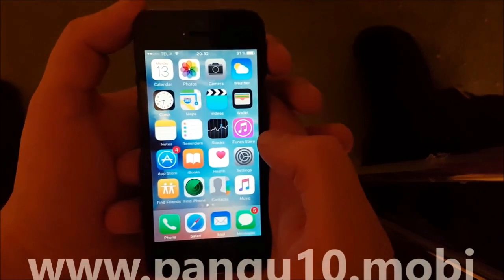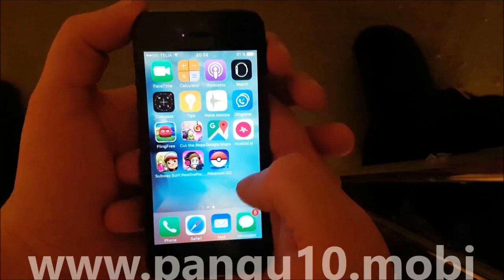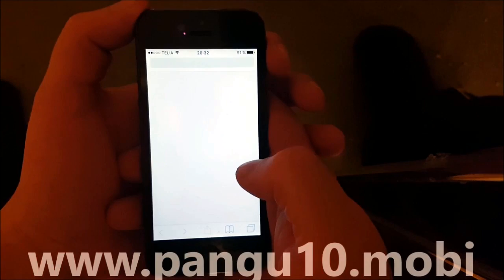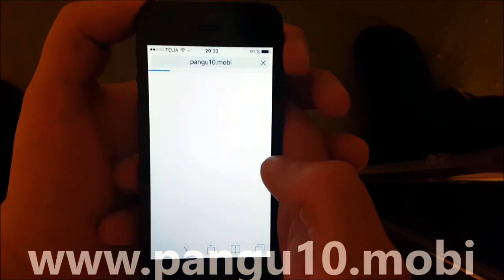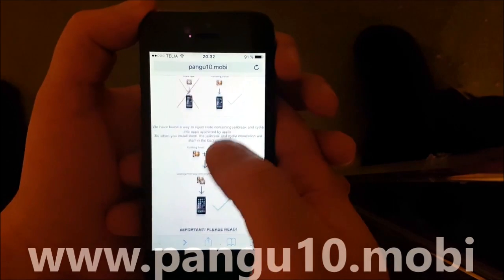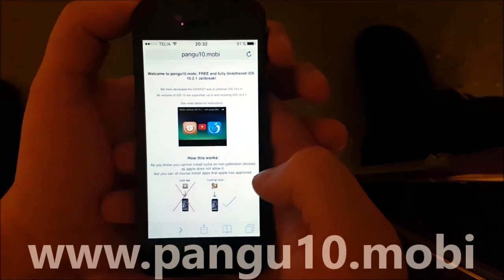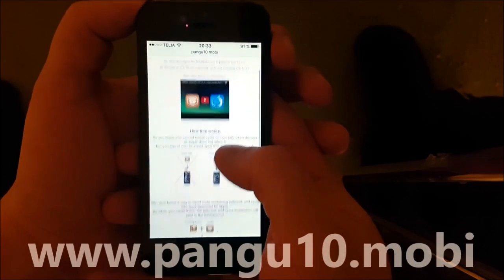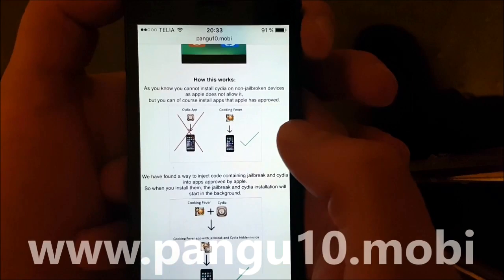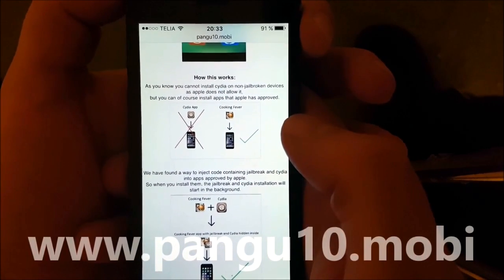This is a jailbreak by the Pangu team and to do this you simply need to start your Safari browser and go to this address: pangu10.mobile. Here you will get an explanation of how this works, and they will tell you that you can't install Cydia on a device that hasn't been jailbroken.